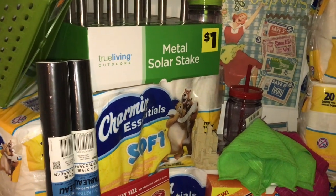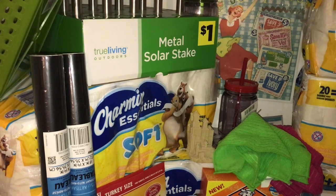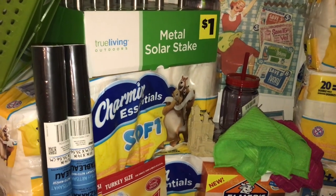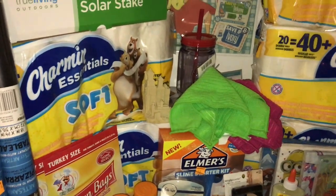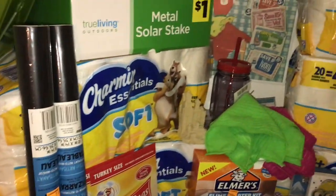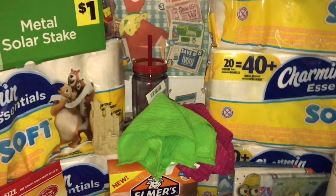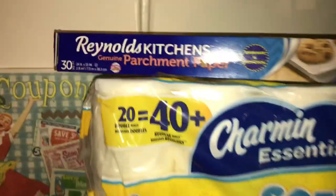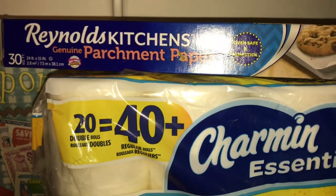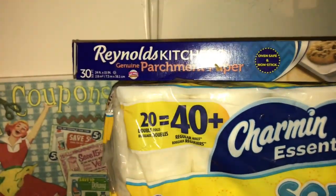My husband had to come out and look at all the stuff. I know it's a lot — but it's all clearance, so it doesn't count! I also picked up some parchment paper — I paid full price for that, so it's not part of the haul really, but I'll use it so I didn't put it back.